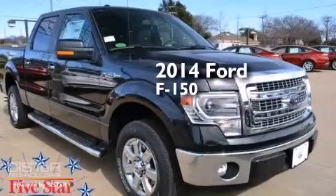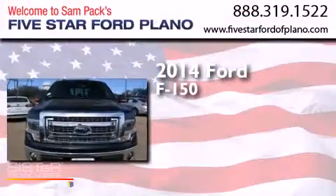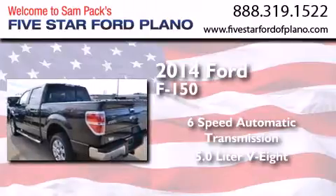This is a brand new 2014 Ford F-150. This truck has a 6-speed automatic transmission and a 5.0-liter V8.